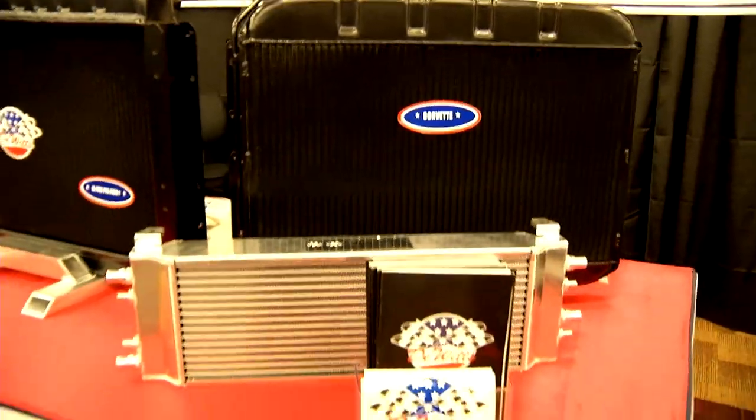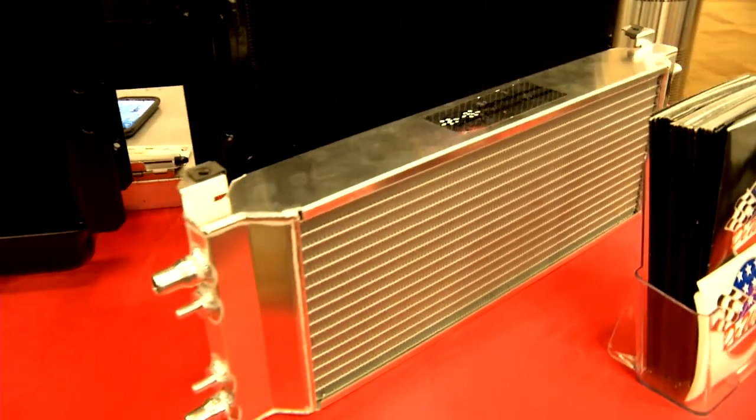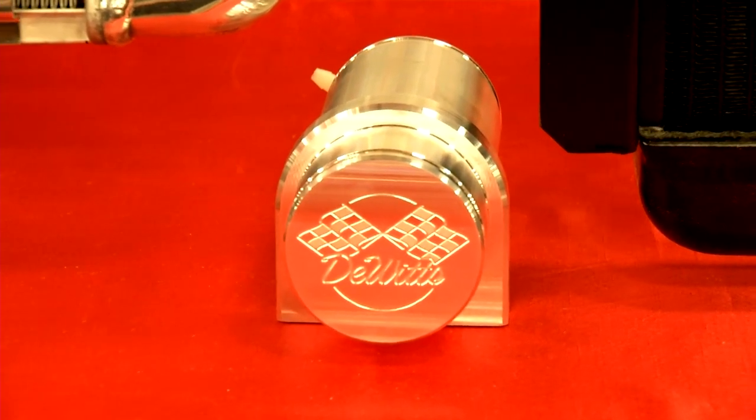We specialize mostly in classic cars — Corvettes, Camaros, Mustangs, your restorables if you will. We have some special tricks up our sleeves for the racers: specialty tubes, dimpled tubes, just a whole library of different options that we could throw at it.